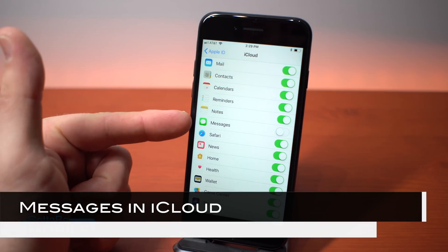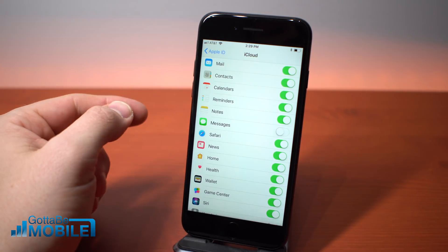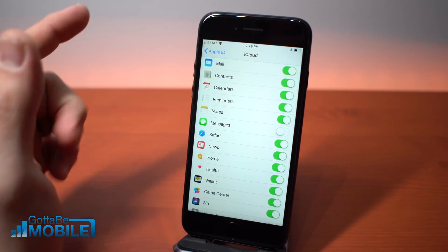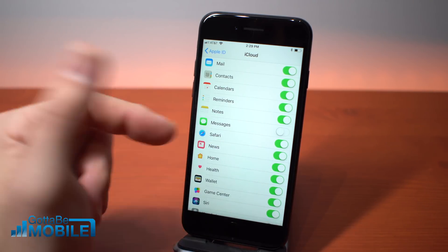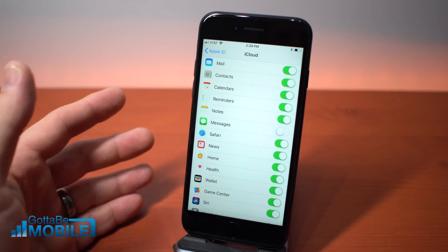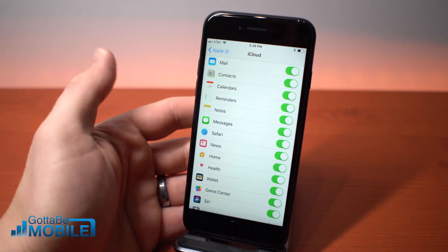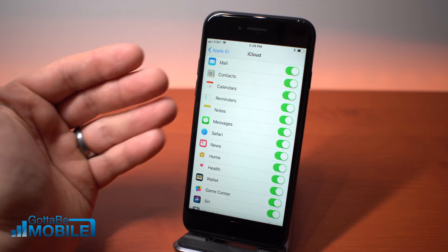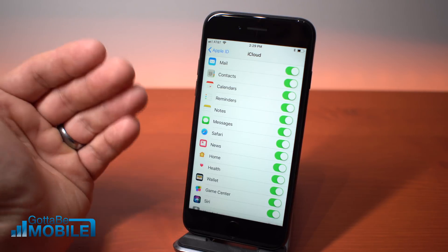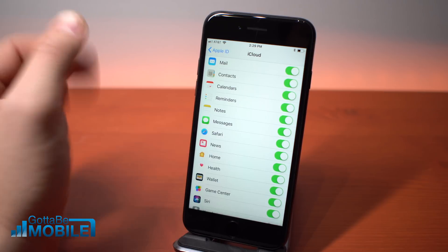Originally announced for iOS 11, Messages in iCloud is finally here — it's in the first iOS 11.3 beta. Apple didn't mention it as one of the new features in their preview, but it looks like we'll be able to turn it on. Basically, your messages will be synced into iCloud and across all of your devices, so everything will be where you want it. You don't have to worry about something being deleted in one place and not the other, or a message only existing on one device.